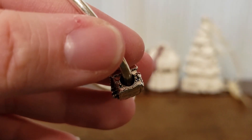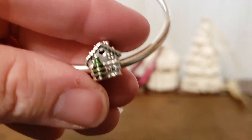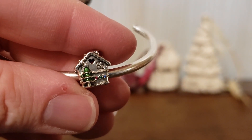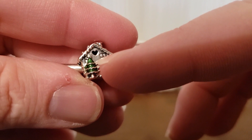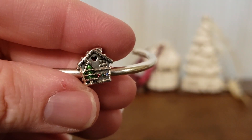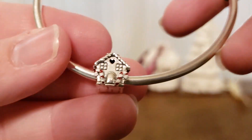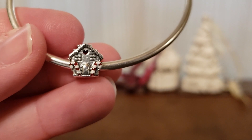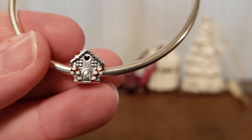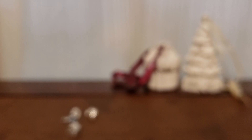And then on the side, it has little CC gumdrops, and then on the back as well. One of my favorite things about this charm is that it has a tree at the back with a beautiful star at the top of the tree. I just love this charm. My only complaint is it's a little bit on the small side, and I wish it had been slightly bigger. But it is so fantastic. I absolutely love it.